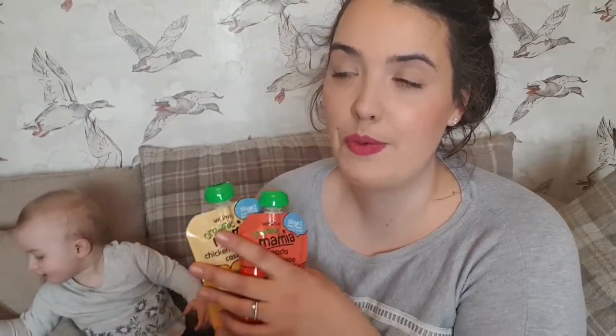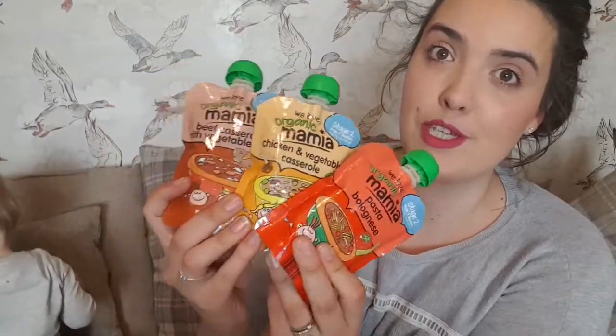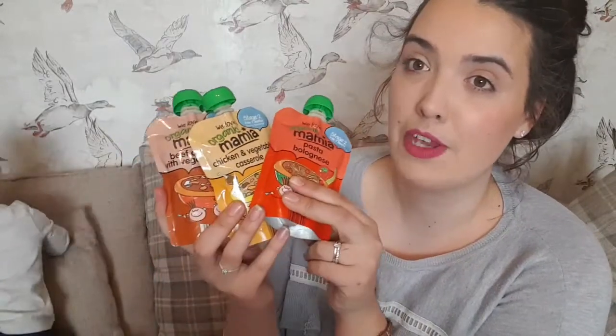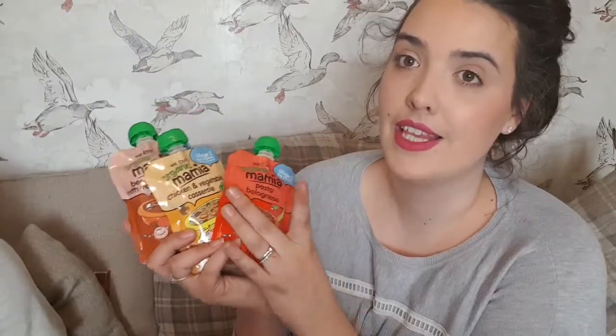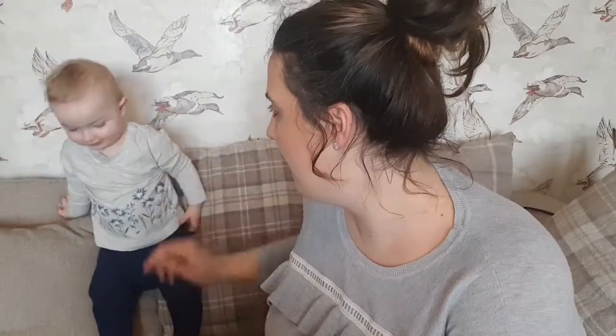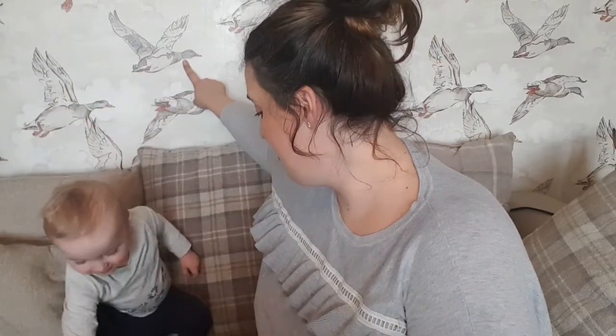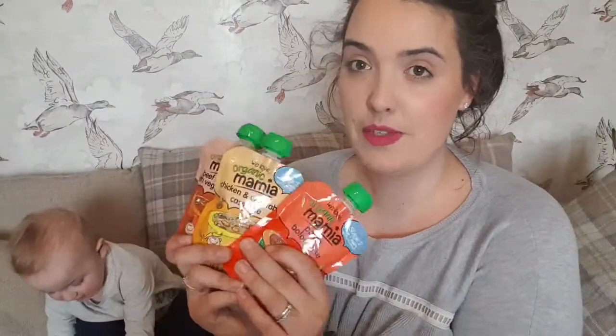The next one is the Organix Mamia range from Aldi. Daphne's had tonsillitis and has been refusing to eat, which has not been fun. I bought these pouches — the beef casserole, chicken vegetable casserole, and pasta bolognese — and she has absolutely loved them. They've been our saving grace for trying to feed her and get antibiotics in her. I'll probably keep a few in the cupboard for when she's teething too, as she also doesn't like to eat then.